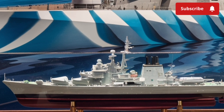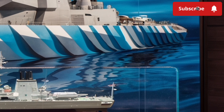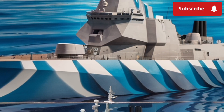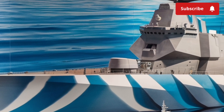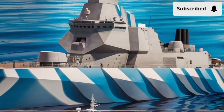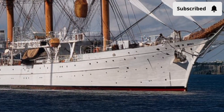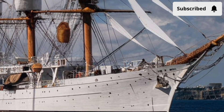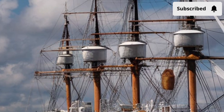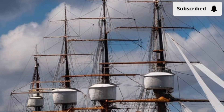Performance is where the Zumwalt really earns its reputation as one of the most advanced destroyers in the world. The Zumwalt is powered by an integrated power system, or IPS, which generates nearly 80 megawatts of power — enough electricity to power a medium-sized city. This incredible power supply not only drives the ship's engines, allowing it to cruise at speeds of around 30 knots, but also supports advanced weapons systems, radars, and future technologies like rail guns and laser weapons. Unlike conventional gas turbine ships, the Zumwalt's power distribution is flexible, meaning electricity can be shifted between propulsion, sensors, and weapons depending on mission needs.